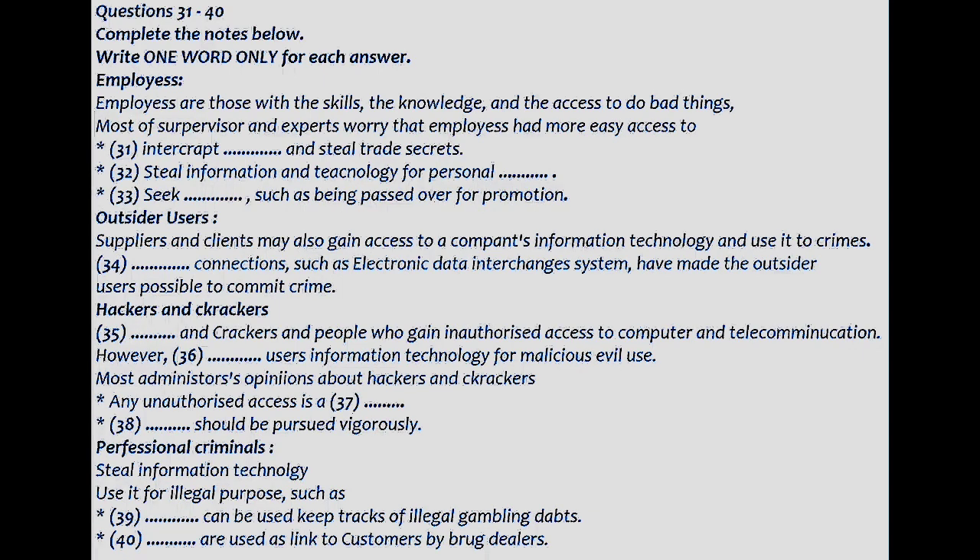What kinds of people are perpetrating most of the information technology crime? According to my research, over 80% may be employees. The rest are outside users, hackers and crackers, and professional criminals. It is amazing that employees account for this large portion. Employees are those with the skills, the knowledge, and the access to do bad things.